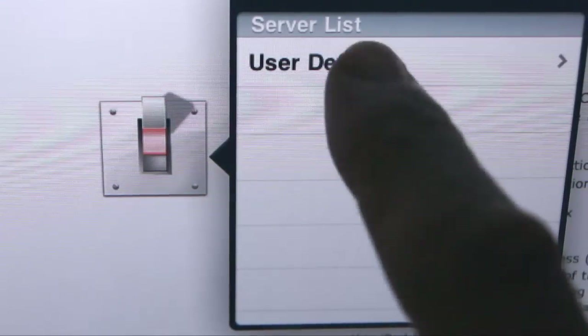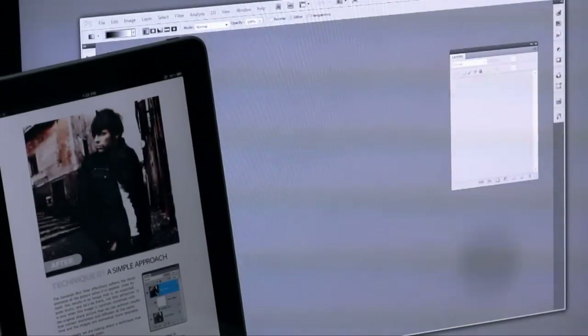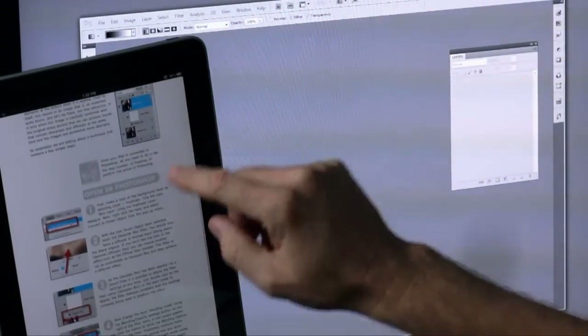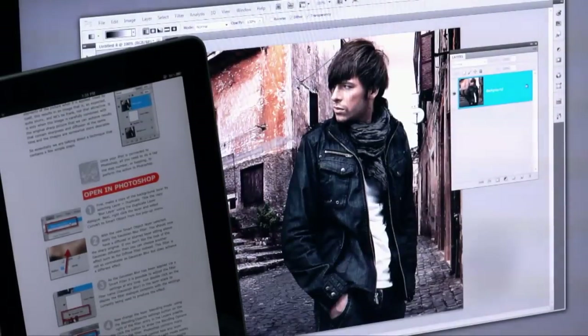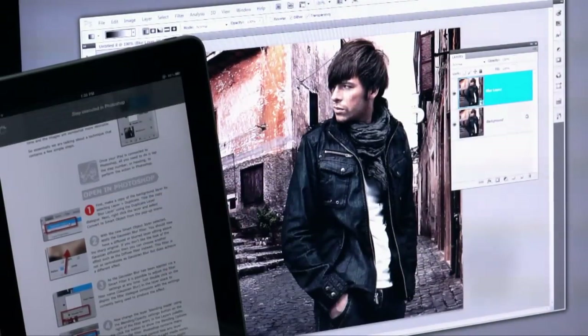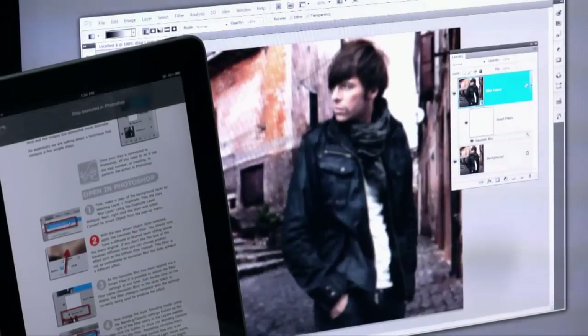What better way to learn Photoshop than have the content there to tap through — the step-by-steps, the instructions — and have it open up inside Photoshop and have those steps work out before you. You can get the very example images that we're working with and demonstrating with on the iPad, have them appear on your version of Photoshop, and have the steps play out before your eyes in the actual program.